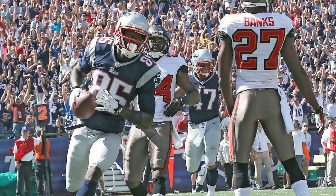I'm Ben Volan of the Boston Globe, and those were the key plays in the Patriots' 23-3 win over the Buccaneers.